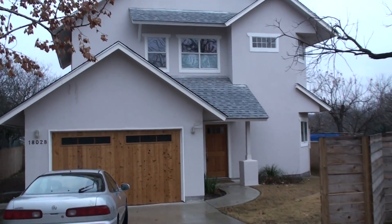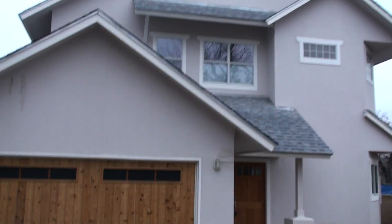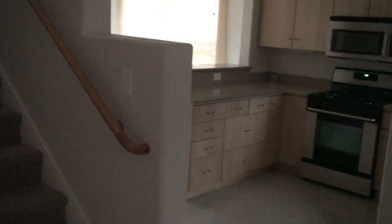I'm at 1802B Harvey Street and this is a really cute three-bedroom two-bath home. This is for sale right now at $235,000. Okay, we're walking in — nice floor plan, it's really open.